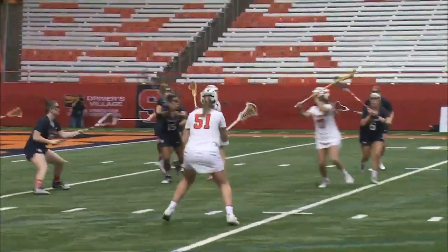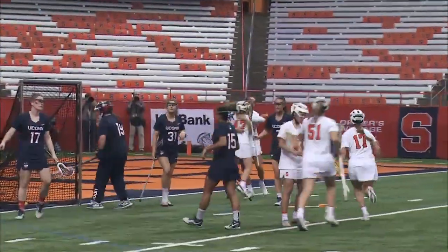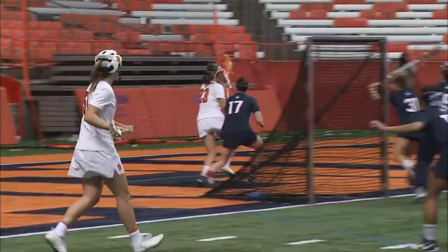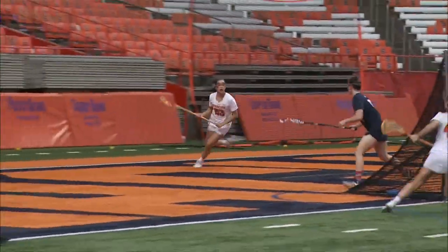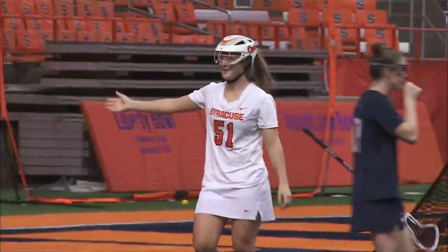Goldstock clears quickly, gets the ball up the field. Taylor Gate had it inside and a pass into the middle and a goal for Ali Jimmerson. Really made some nice adjustments at the break. At X behind the cage looking for passing options — Emily Harishuk inside, she scores.